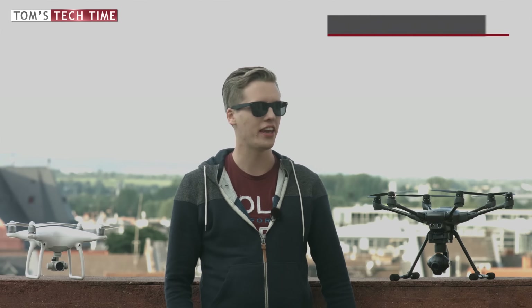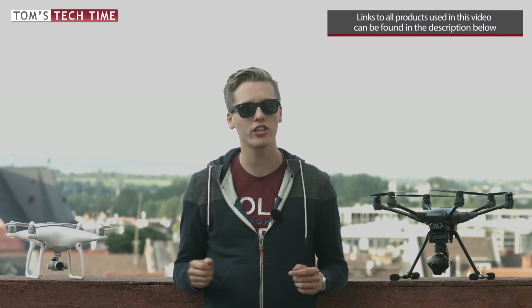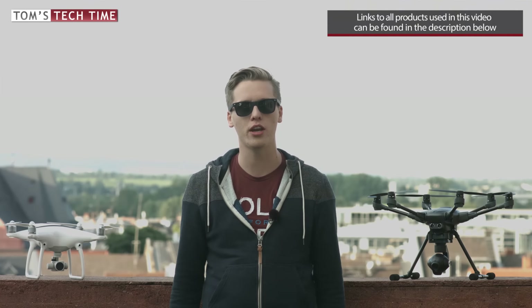Hey guys, it's Tom from TTT — Tom's Tag Time. Welcome to the most epic drone fight in 2016: DJI Phantom 4 fighting against the Yuneec Typhoon H. Let's see which one is the better drone.